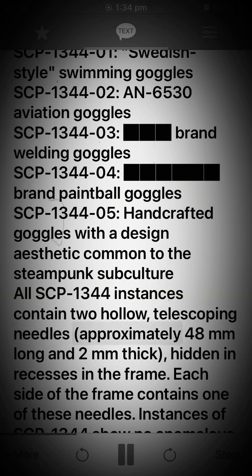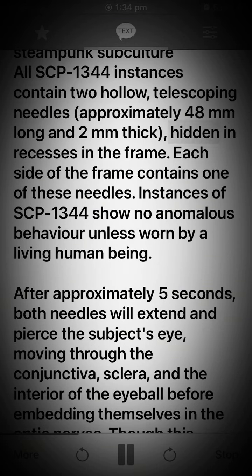All SCP-1344 instances contain two hollow, telescoping needles approximately 48mm long and 2mm thick, hidden in recesses in the frame. Each side of the frame contains one of these needles. Instances of SCP-1344 show no anomalous behavior unless worn by a living human being.